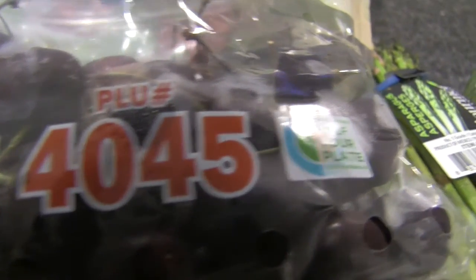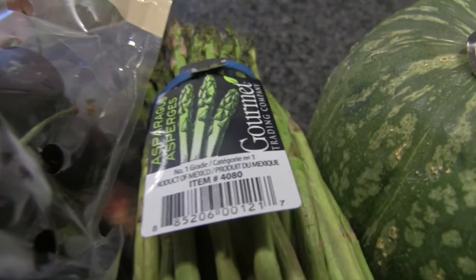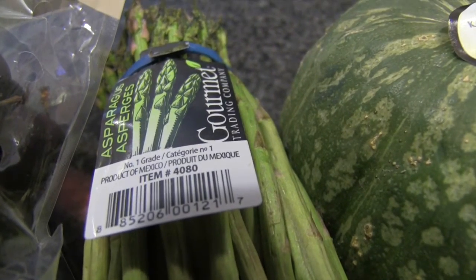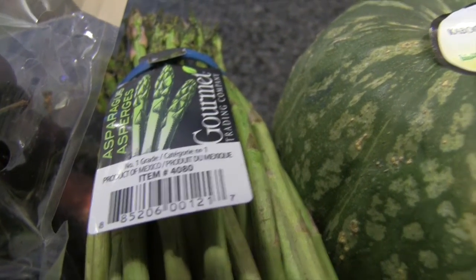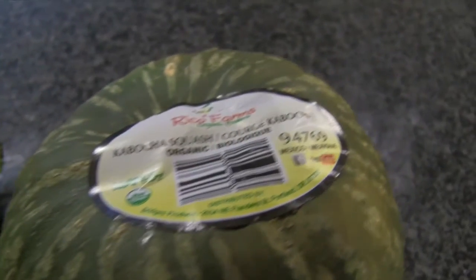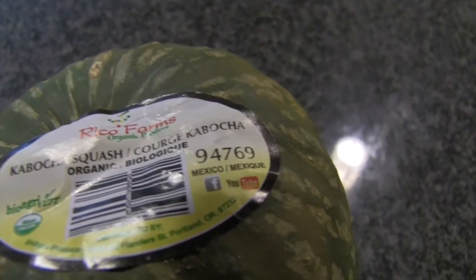Look at that PLU code — the code that the cashier uses at the register to check you out. If it has a four-digit code, that means it's grown conventionally with pesticides and other stuff. If it has a five-digit code that starts with the number eight, it actually means that it's GMO — genetically modified.